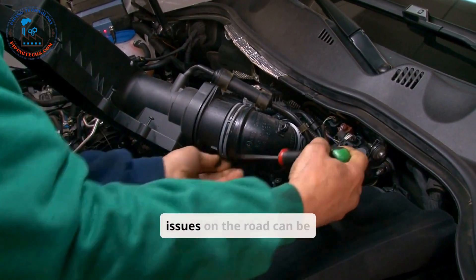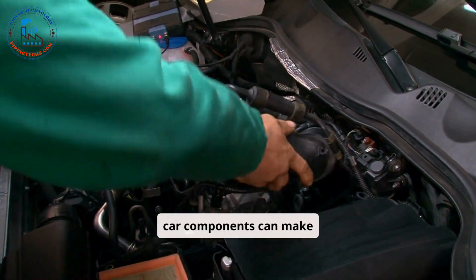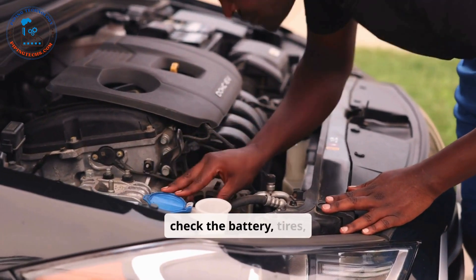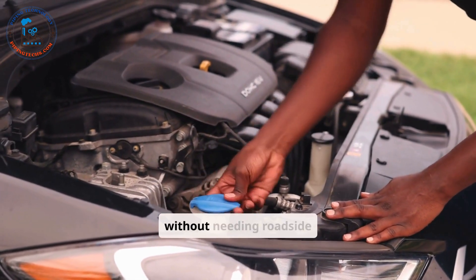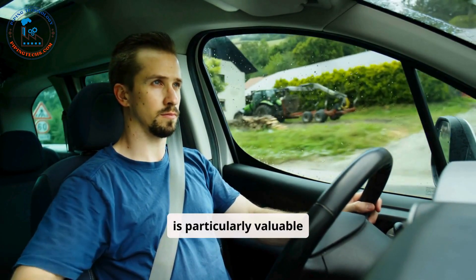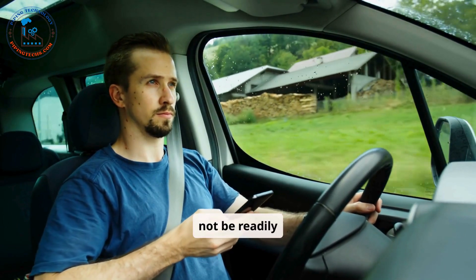Breakdowns or unexpected issues on the road can be stressful, but understanding car components can make troubleshooting easier. For instance, knowing how to check the battery, tires, or oil levels can help resolve minor problems without needing roadside assistance. This knowledge is particularly valuable during long trips or in remote areas where help may not be readily available.